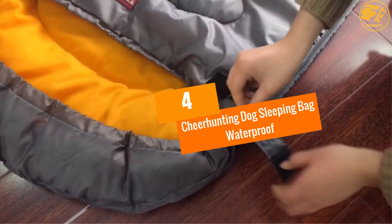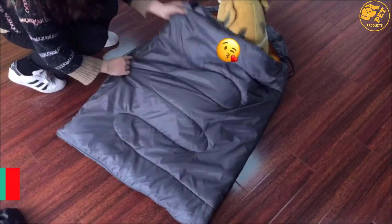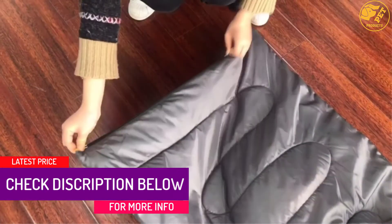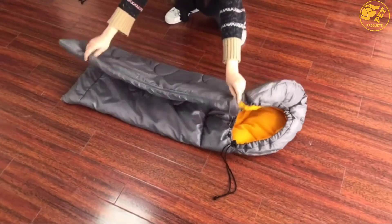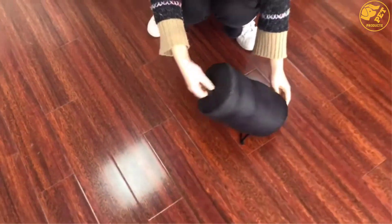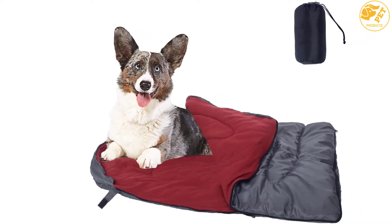At number 4: the Cheerhunting Dog Sleeping Bag Waterproof. Because of the waterproof material, it would be suitable for outdoor use and the inner material would be comfortable and breathable. It's quick drying and cleaning it would be easy as you can simply shake to clean it. Because of the lightweight material, it is portable, and carrying it from one place to another would be easy. Using this sleeping bag for your puppy would be easy — check the dimensions for more details.